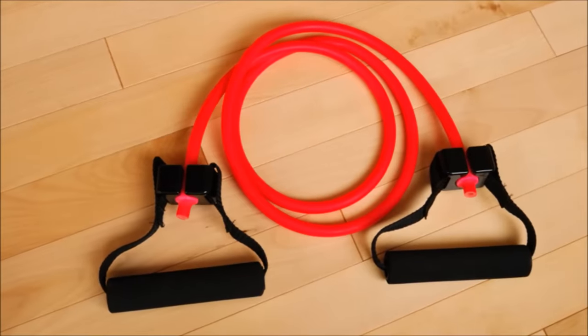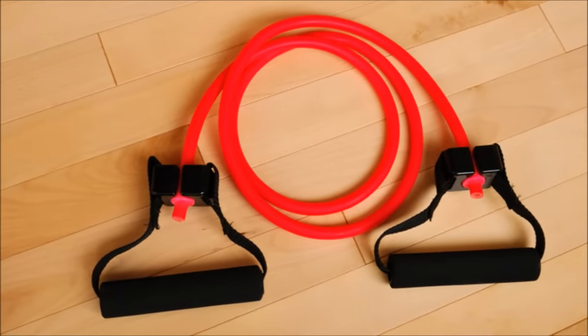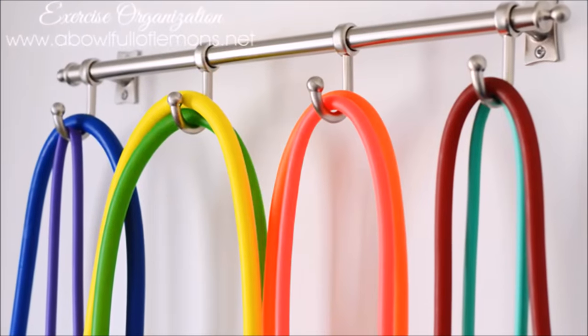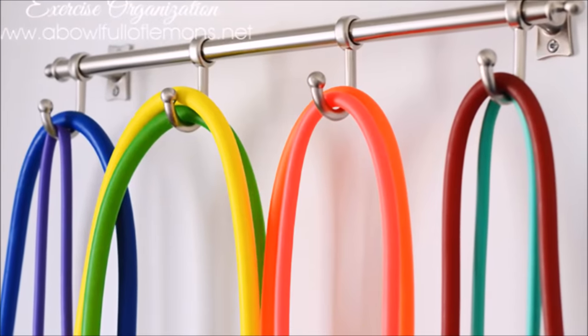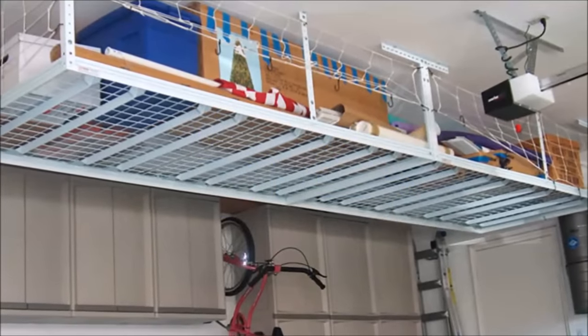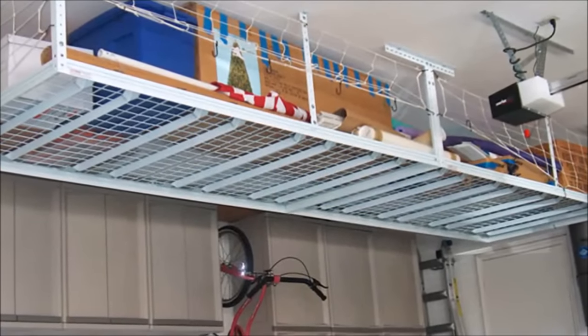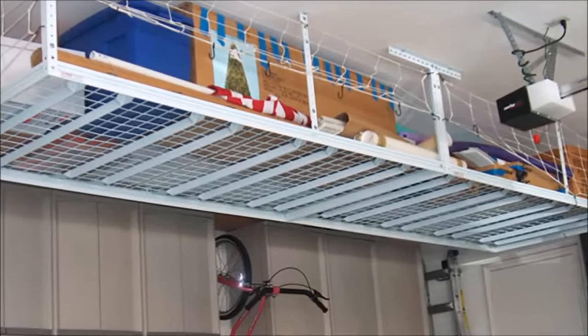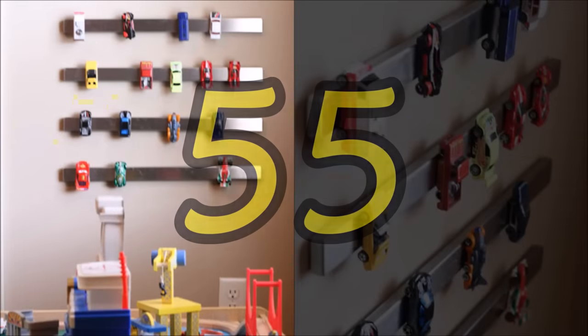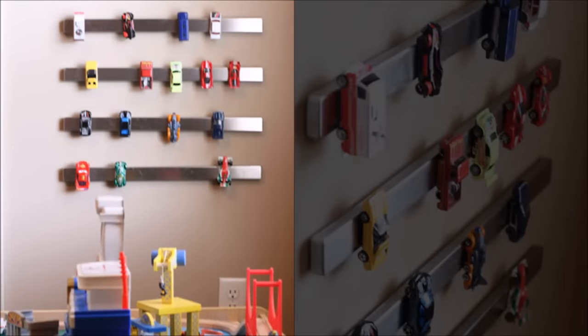Tip fifty-three: resistance bands offer an easy way to squeeze in a workout, but there's no real great way to store them — that is, until we saw this on-the-wall method. Now there's no excuse to put off your workout. Tip fifty-four: use that overhead space in your garage to your advantage by installing heavy-duty shelves — meet the new home for your out-of-season holiday decor.